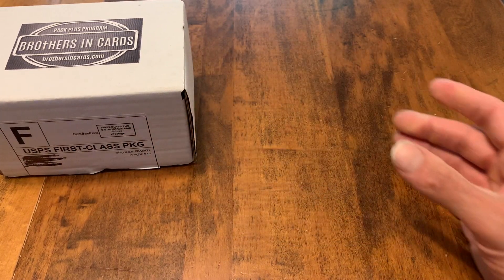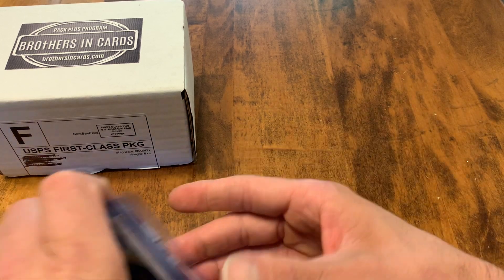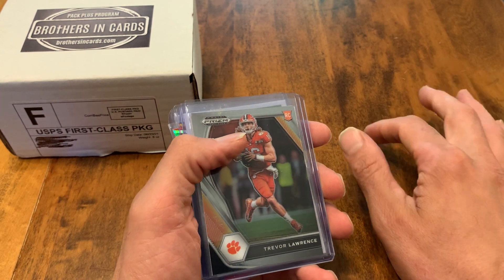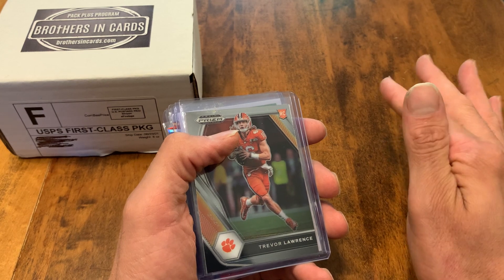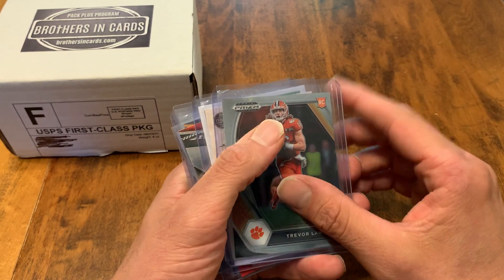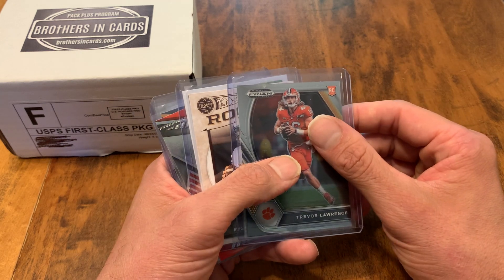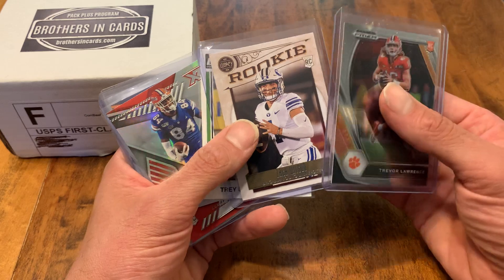Before we do that I want to talk about our giveaway. This is the last chance to enter the giveaway for this month. I'm a little behind because of the health stuff, but I just want to show you what's in the stack. To enter, like this video or any other recent video that says giveaway, and comment on this video, and you'll have a chance. What I did was the top 10 picks plus Justin Fields and Mac Jones — just a card of each that I'll be giving away.